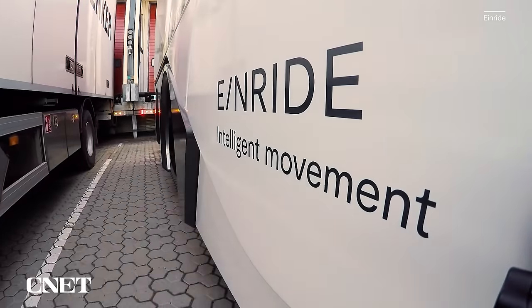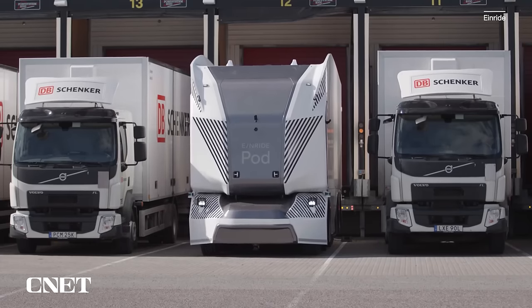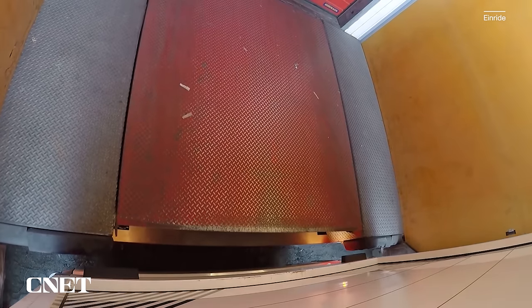The Einride trailer is also a smart trailer, gathering data about when and how it's used to make logistics smarter, regardless of the truck it's connected to at the front.